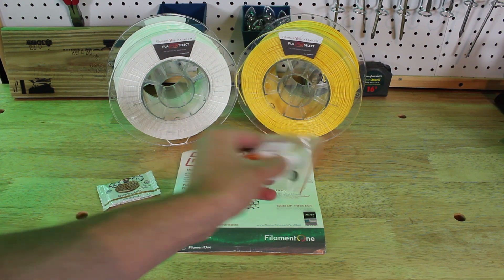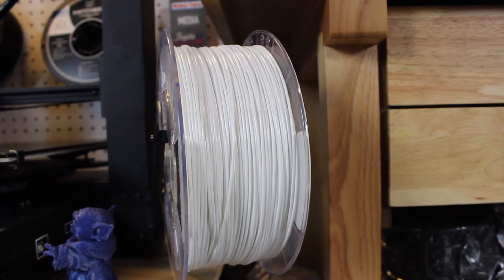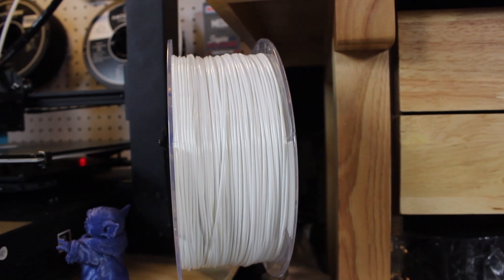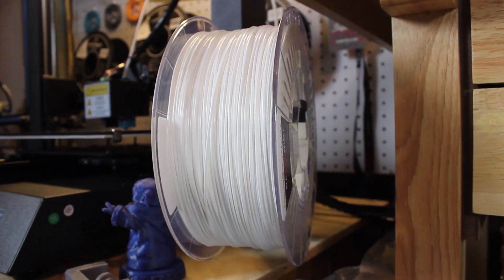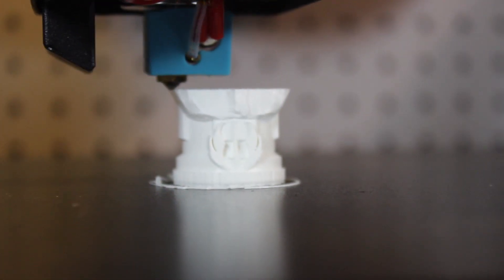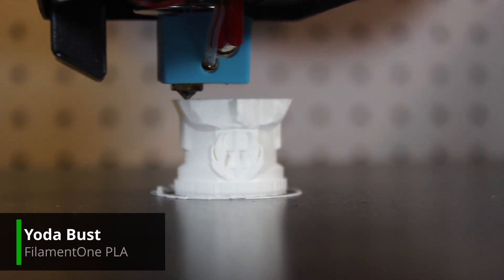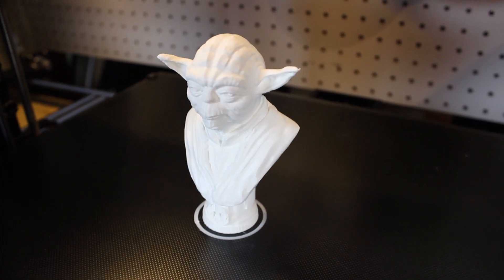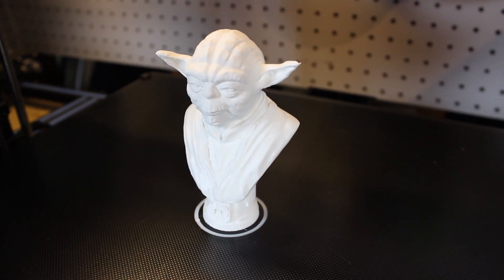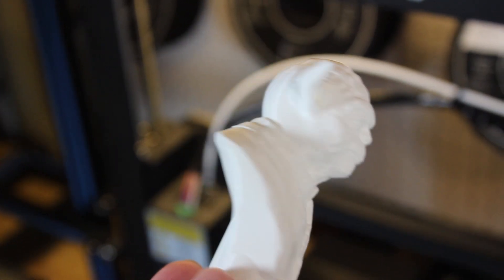After I unboxed my Profi Box I had to start printing immediately, so I sliced up the Yoda bust model by Fotis Mint and printed it out in both the yellow and white colors. Filament One's PLA prints like butter — I have never printed any filament that prints this smooth before. It extrudes super well and the prints look awesome.